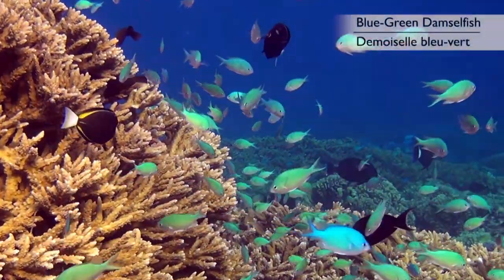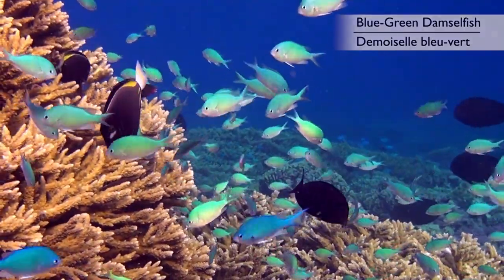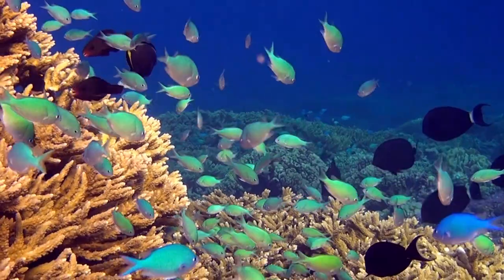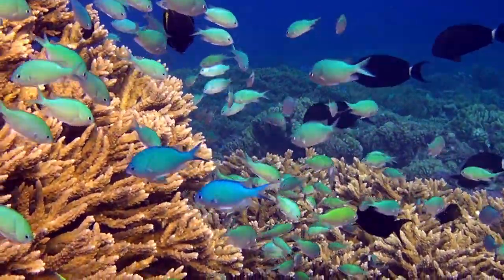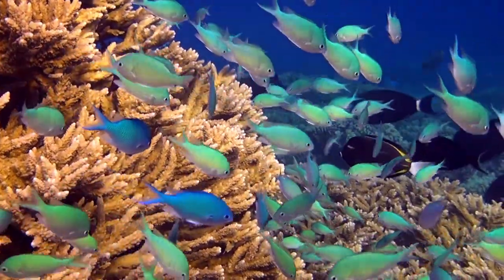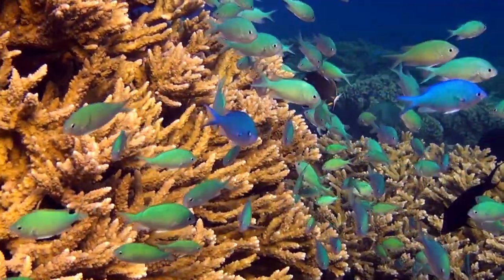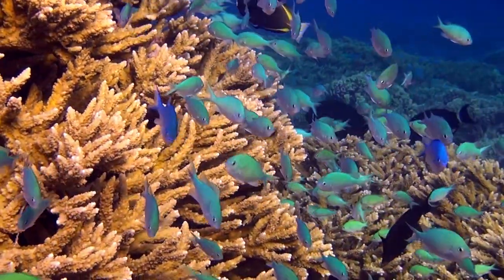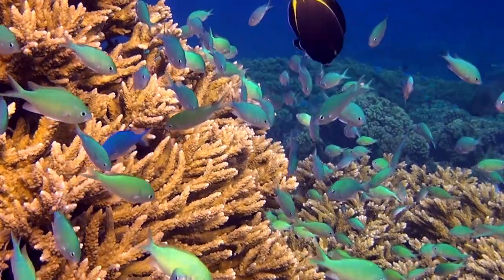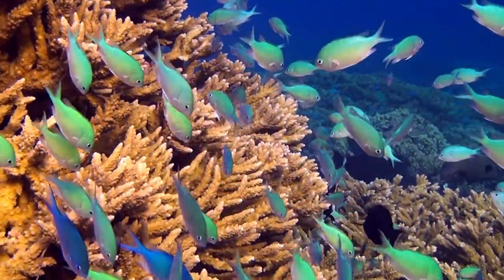This large colony of blue-green damselfish is certainly a delight to the eyes. The coloration of this fish varies from pale green to light blue. They never stray too far from the protection of the corals, without which they would become easy prey. There are many images which can portray a coral reef and this is certainly one of the most fitting ones.